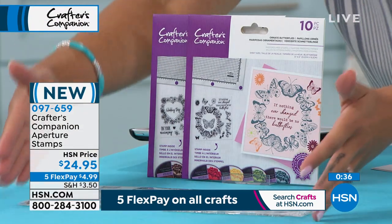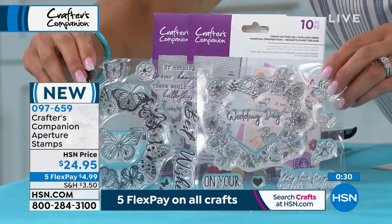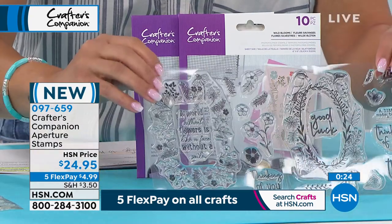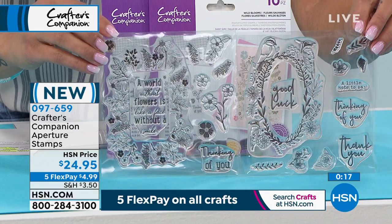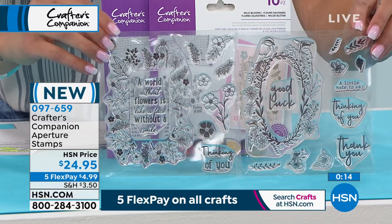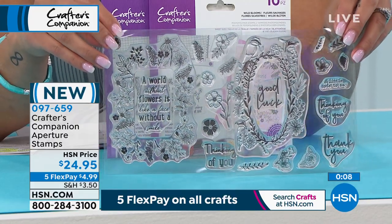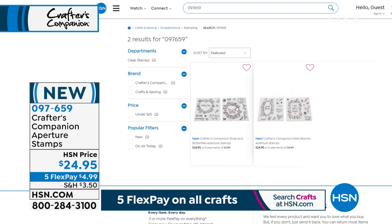This is our butterfly option right in front of me — I'll stand it up so you can see. There's your butterfly option. And then we also have the Wild Blooms option next to me — this is our most limited, fewer than 1,000 to go around. Item number 097-659, on sale right now for less than a $5 bill on any major debit or credit card with Five Flex. This is not on auto-ship. It is less than a $5 bill — 097-659 is the item number. That board Sara was using — we only have about 700 of those left, so go to hsn.com to pick that up.